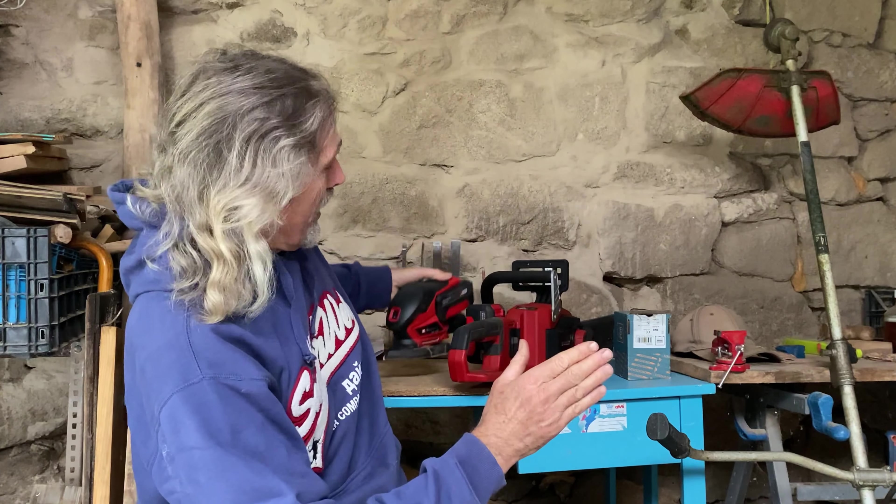I have an electric jigsaw of theirs - the little attachment that holds the blade in place broke. I ordered a new one and fixed it. Not many things you can do that with these days. So that's obviously a really good point, not only for you to be able to fix your stuff rather than just throw it away and buy a new one - it's good for the environment.